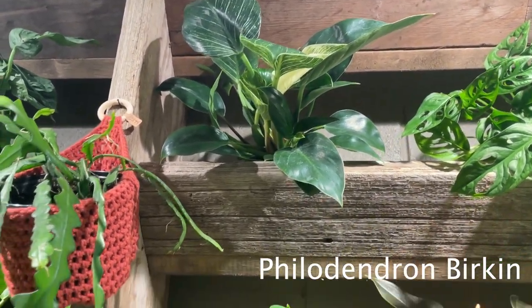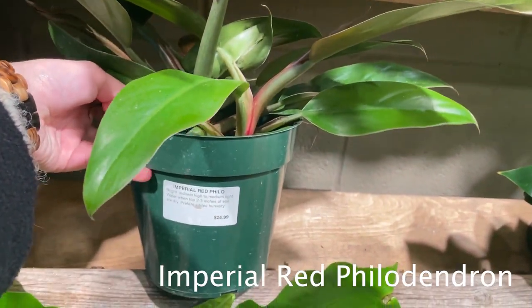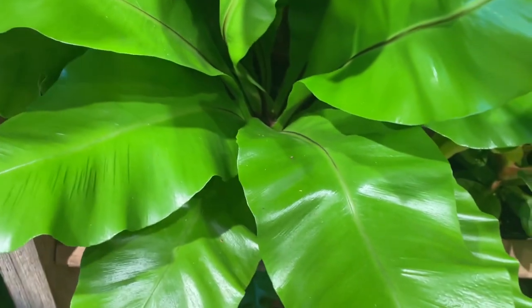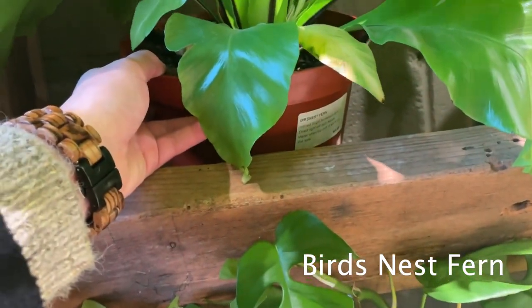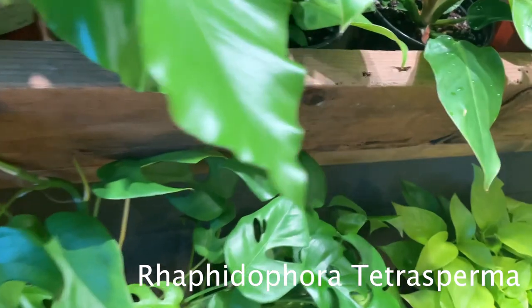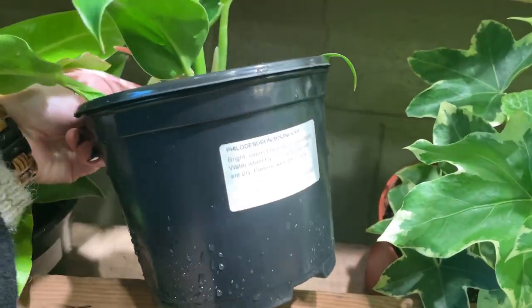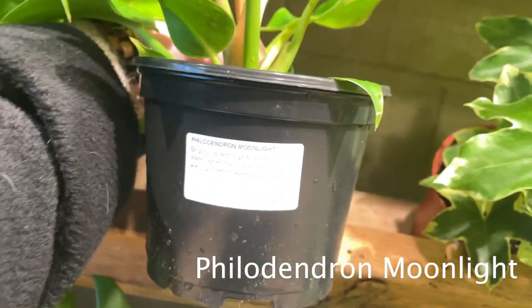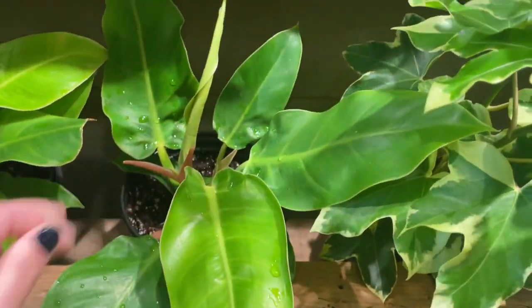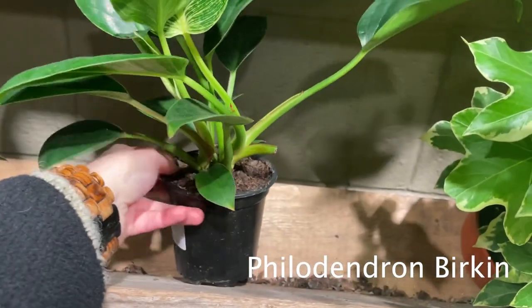Looks like a Philodendron Birkin up there. I don't know what this is — Imperial Red. That's cool, I've heard of these. What is this? Oh my goodness, it's so pretty, it's so bright green. Oh, it's a bird's nest for $42 — that's the biggest one I've ever seen. It's another Raphidophora. Some neon pothos. Bird's nest for $22. Village under moonlight for $24. And here is a Birkin for $23.